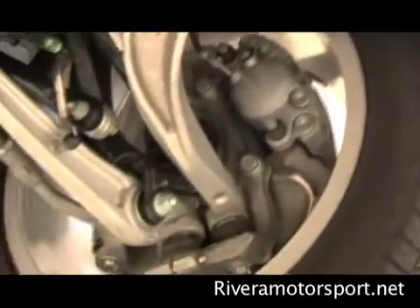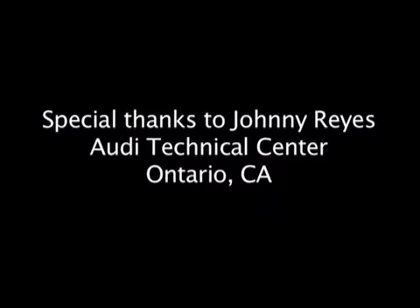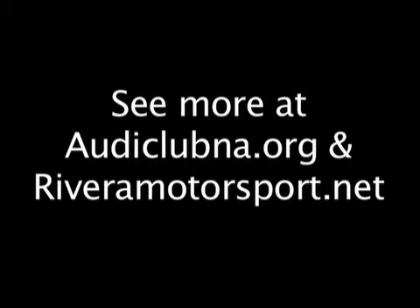This car has the Audi Drive Select, which is also programmable through the MMI. There's an individual setting you can configure yourself, a dynamic setting, a comfortable setting, and an automatic setting. Each setting will feature a different type of dampening effect.